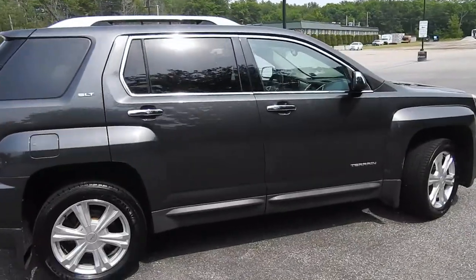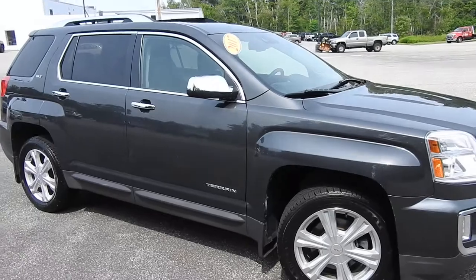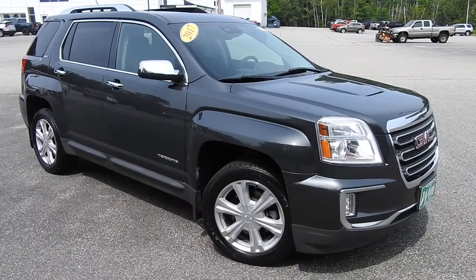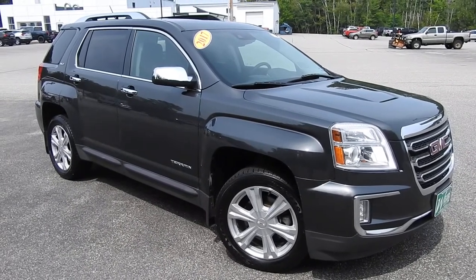If you have any further questions on this Terrain or would like to come in and take it for a test drive, please don't hesitate to give us a call. Our direct line is 207-985-3537, or you can visit us at www.weirsbuickgmc.com. Thanks for looking — have a great day.